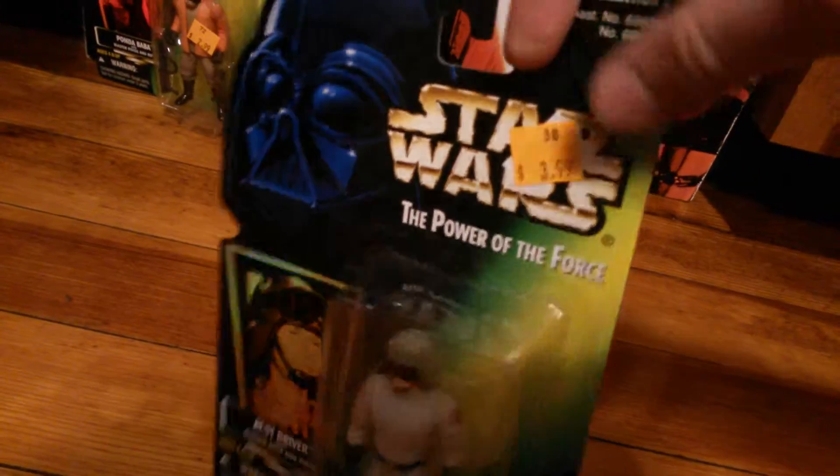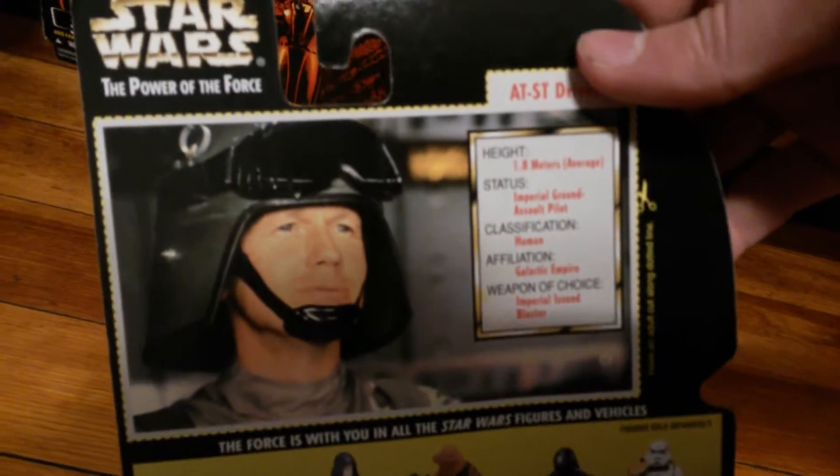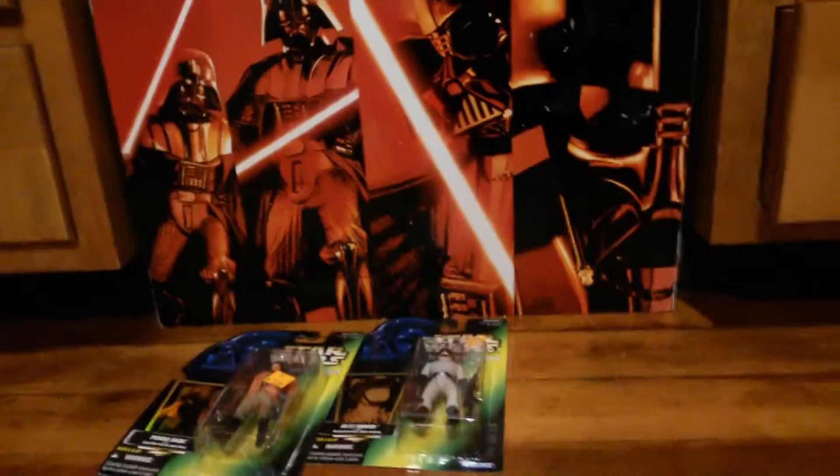Second up is the AT-ST driver. He looks really good — great detail. I like these figures because they're buff. Look at their weapons — they have a lot of weapons that come with them. Quite some weapons. The helmet looks cool. He just looks cool in general. You can see the description on the back side. These figures are by Kenner, like the original — I'm pretty sure you guys know what Kenner is, the old toy company.